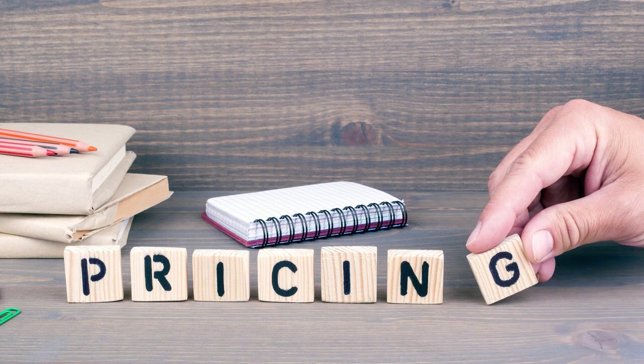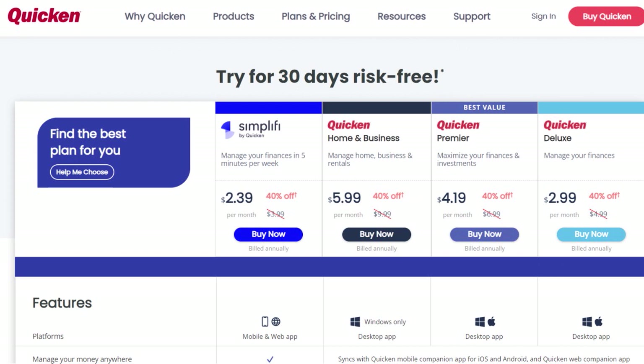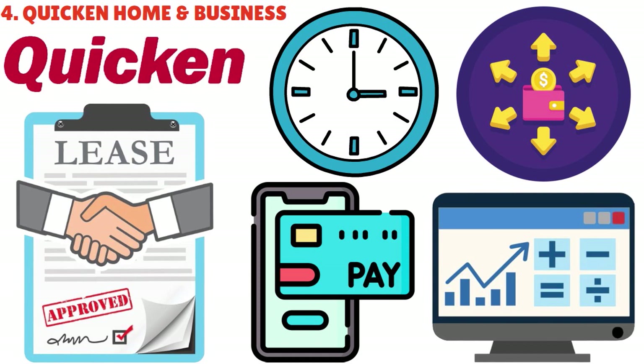Let me talk about the pricing for all four products: Quicken Deluxe, Premier, Starter, and Home and Business. You can see the pricing on screen. There is also another app called Simplify, which focuses on a new generation and a different target audience. You can buy Quicken products at Walmart, Amazon, or Best Buy, but we recommend going directly to Quicken's own website to purchase. It's important to understand that even Quicken Starter requires payment — there is no free version.